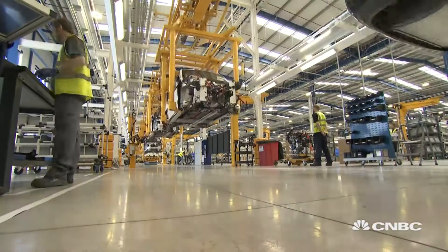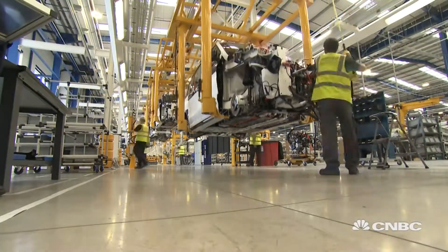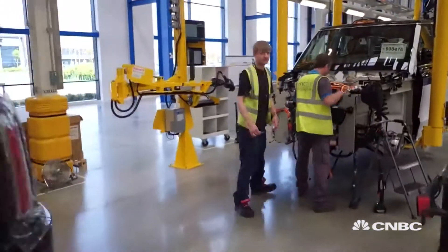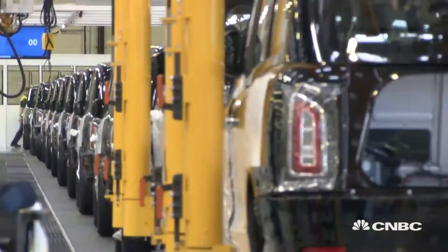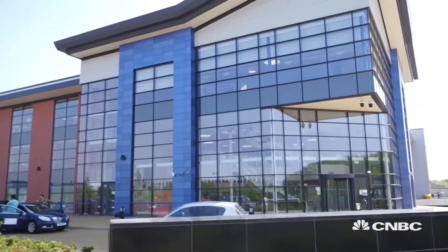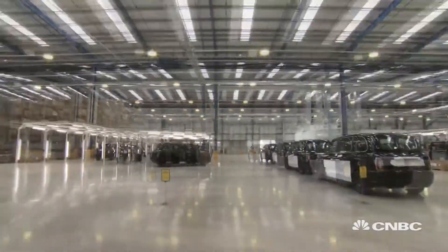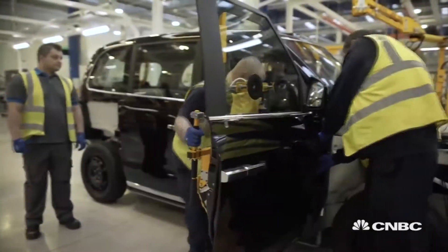The London Electric Vehicle Company received $22.5 million in government funding. Parent company Geely also issued hundreds of millions of dollars' worth of green bonds to reboot this operation, and they built a brand-new manufacturing facility near Coventry, England, where around 10,000 vehicles a year are expected to be produced.